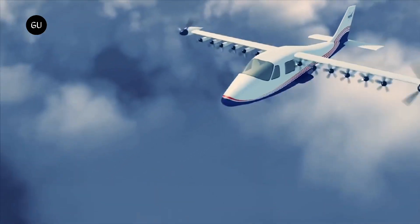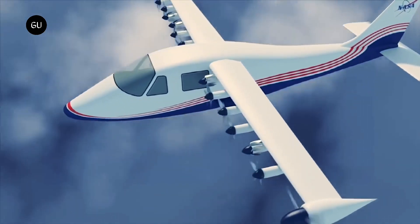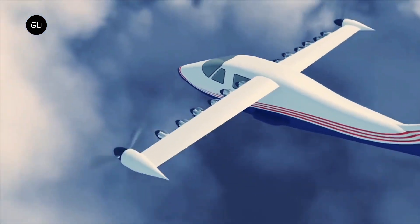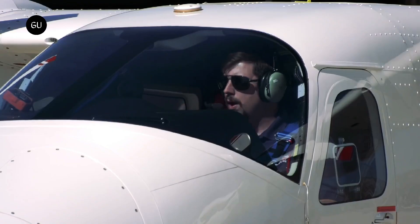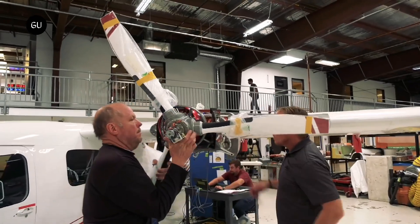NASA's experimental X-57 Maxwell all-electric plane is years in the making, but thanks to some recent milestones and thermal testing, it could be getting ready for its first flight as a complete package. The fully electric plane has been under development since 2016, and the space agency has slowly tested everything from the electric motors, battery systems, and now the cruise motors.